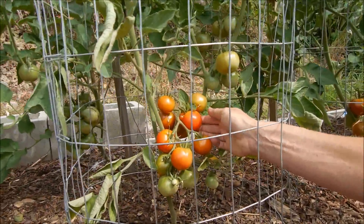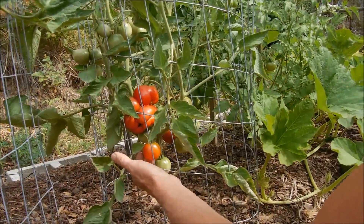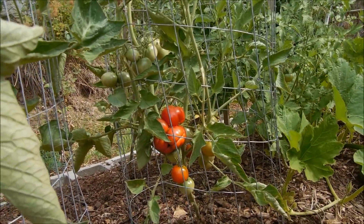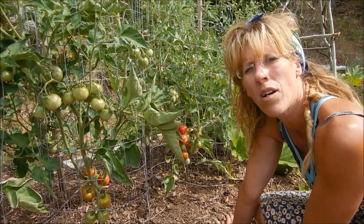Aren't these gorgeous? These are the bloody butchers. We did plant a couple heirlooms — we've got some cherry tomatoes, we have some romas. I would say in another good week or two, we should have a little bit more coming into redness.